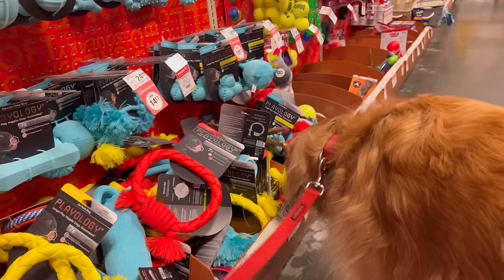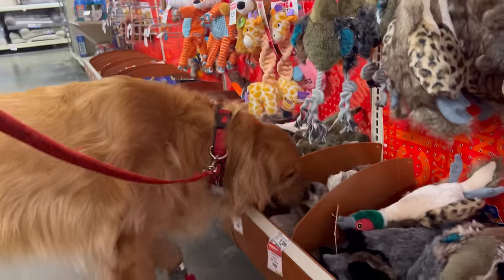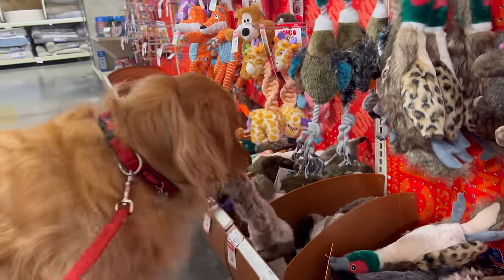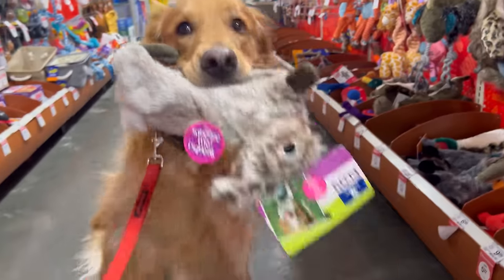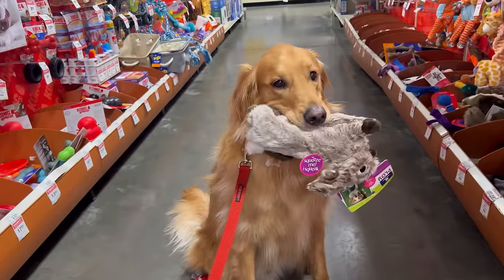Let's see what toy he wants this week. Oh, what did he choose? Go ahead, get it! Sit — he got a bunny, good boy!